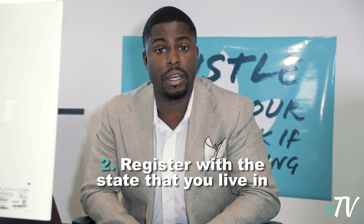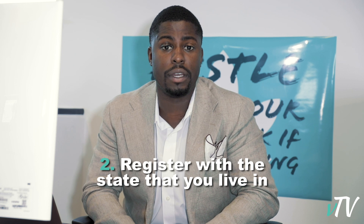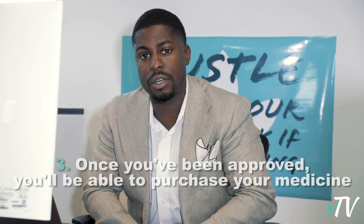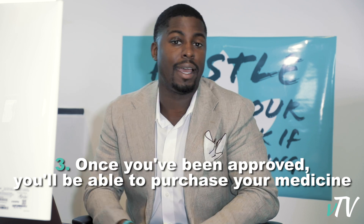Once you book your appointment to see the doctor, the doctor will give you a certification, and in some states you actually get a recommendation number with that. You'll then register — which is the registration aspect of getting your card — with the state that you live in. Depending on your state, you need to register as a patient, let them know you've been seen by a doctor and have been approved for medical cannabis. Once that's done, the state is going to approve you for access to the dispensaries and you can begin shopping.